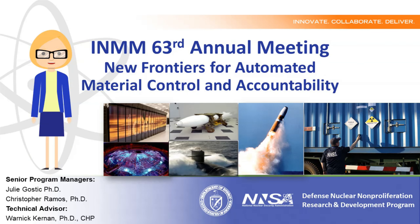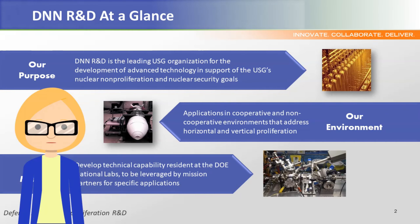Before we highlight the dynamic work occurring in our portfolio, we would like to give you a little more background on how the R&D Office supports the NNSA DNN Strategic Vision, which is to prevent, counter, and respond to global nuclear threats. The DNN R&D mission is to drive innovative research to reduce nuclear proliferation threats and enhance operational effectiveness for detecting and monitoring foreign nuclear fuel cycle and weapons development activities, special nuclear material movement or diversion, and nuclear explosions. NNSA DNN R&D leverages the unique scientific and technical capabilities at the national laboratories and in partnership with industry and academia to meet present and future nonproliferation challenges.